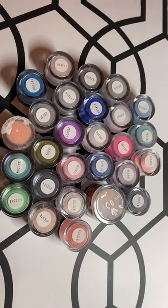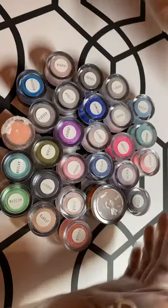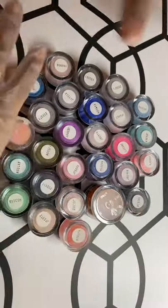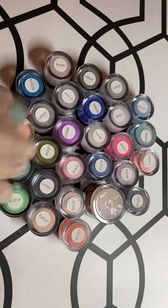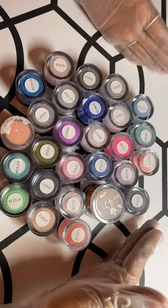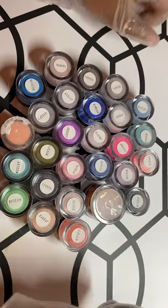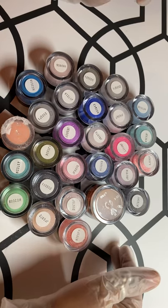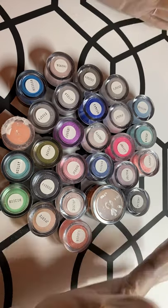Hi guys, welcome to my channel. So if you haven't seen, I went from selling lashes and I now do nails. I'm a beginner nail tech, or self-taught nail tech. So today I'm just going to be going over the acrylic collections that I have, the powders that I have, the brands that I use. I have quite a few, so bear with me.